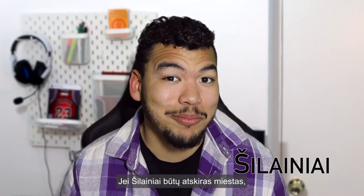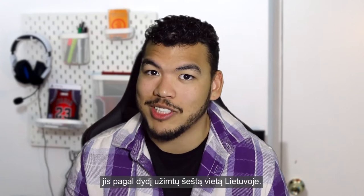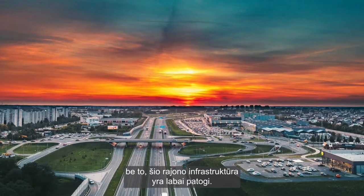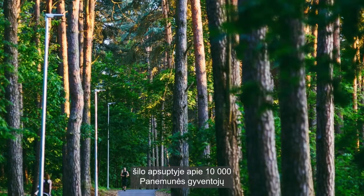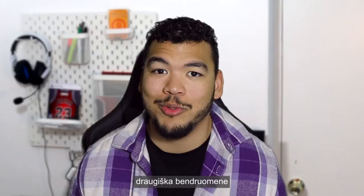If it were a separate city, Šilainiai would rank 6th in Lithuania in terms of size. It boasts lovely views atop the hill and convenient infrastructure. Panemunė, surrounded by the Nemunas, Kaunas Lagoon, and Panemunė Pinewood, is home to approximately 10,000 inhabitants who enjoy the peace of nature, a friendly community, and villas reminiscent of a resort.